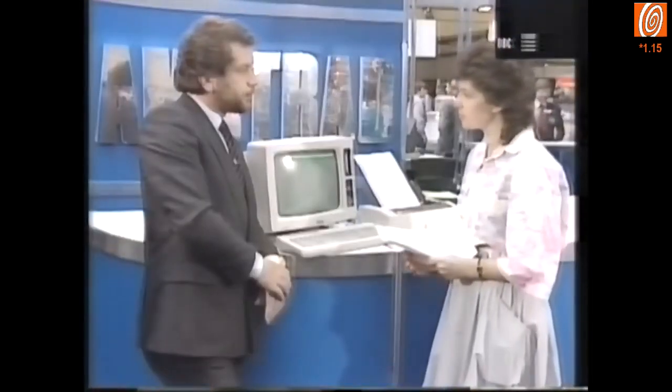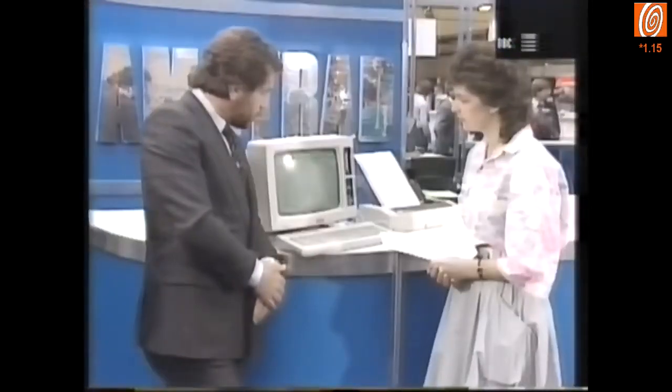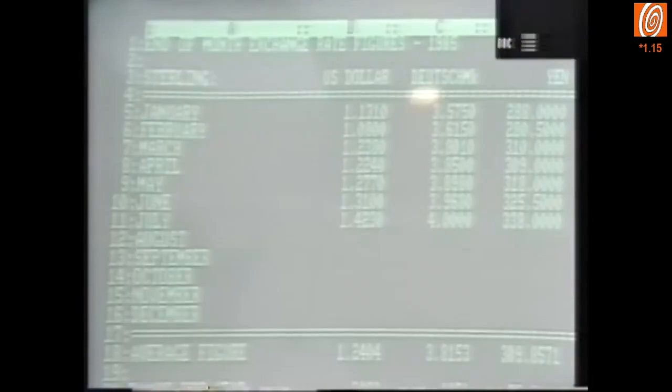Is the 8256 just a word processor, or does it have other capabilities? No, it's a CPM computer, and for example, we see it running a spreadsheet there — this is a famous spreadsheet, SuperCalc 2 — and obviously any of the other 8,000 CPM programs that are available throughout the world.